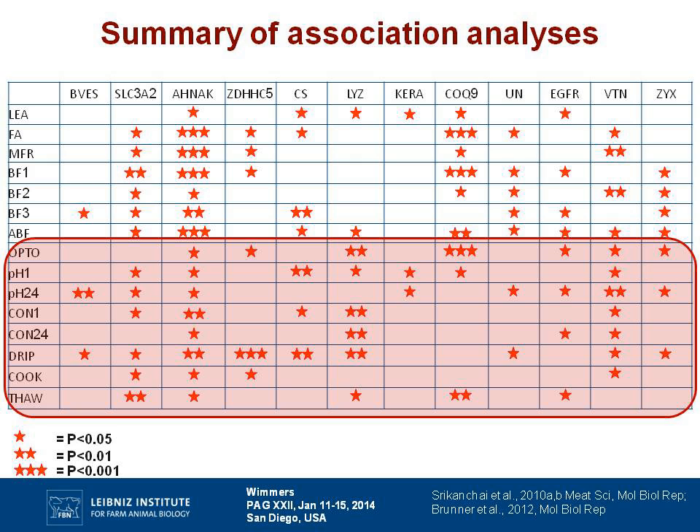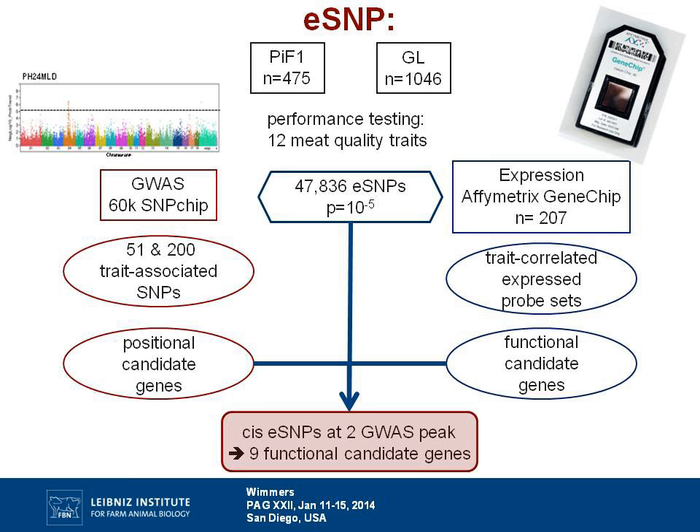Looking at the list of genes derived from this analysis, we obtained quite a nice number of associations with traits related to water holding capacity. We then took advantage of the lower linkage disequilibrium observable in commercial populations, using animals from a commercial three-way cross commonly used in Germany and a population of German Landrace animals — all performance tested — and collected 12 meat quality traits from these animals.